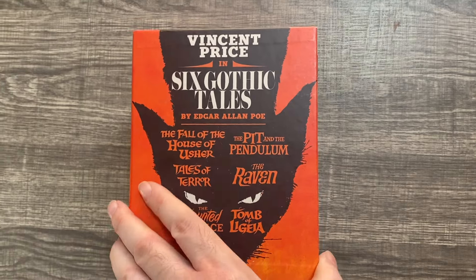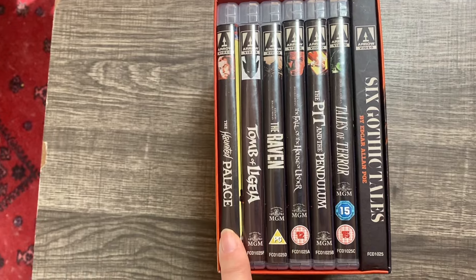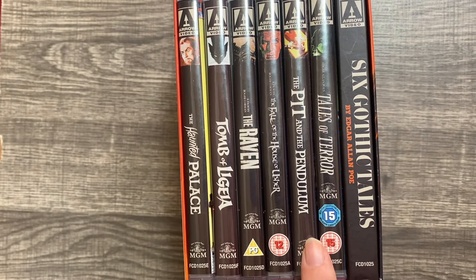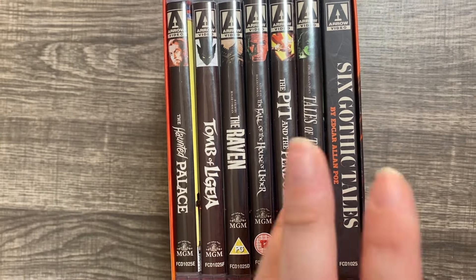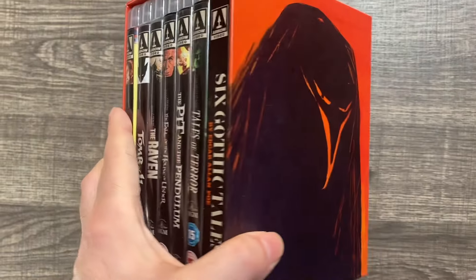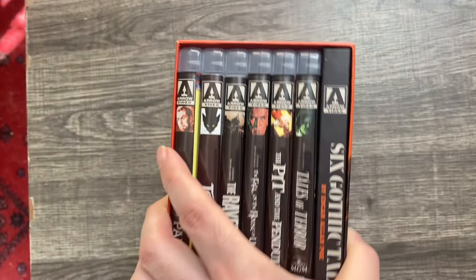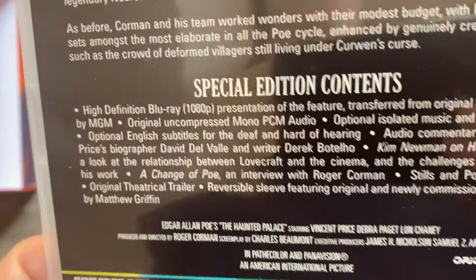Here's a look at the exterior. We can see it has six movies: The Haunted Palace, Tomb of Ligeia, The Raven, Fall of the House of Usher, Pit and the Pendulum, and Tales of Terror. The artwork on the back is really cool. Not a lot of extra info on the back, just the regular stuff, but it's a gorgeous set.